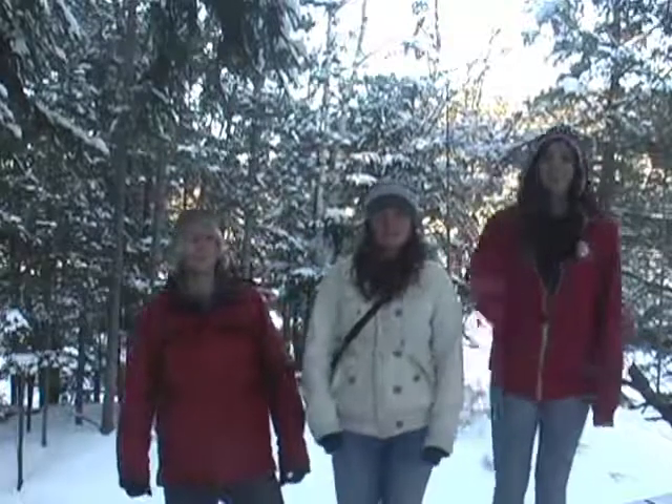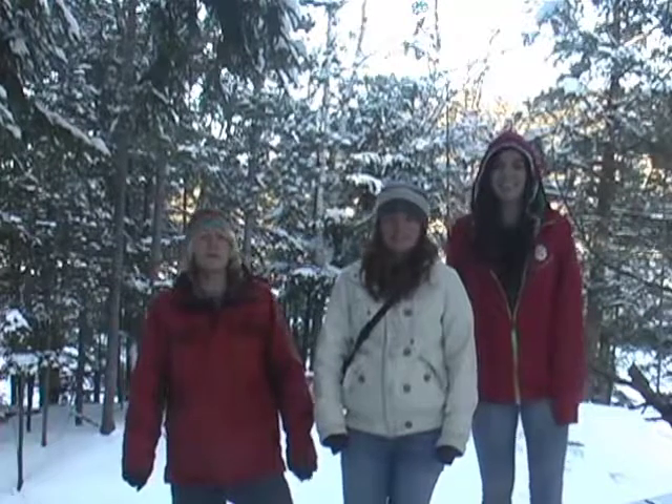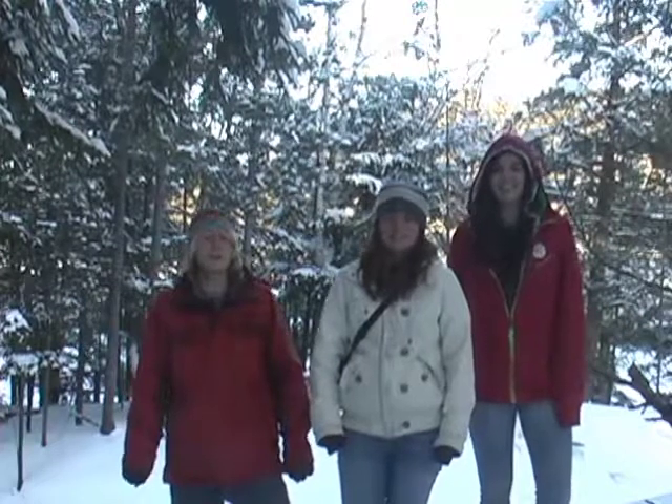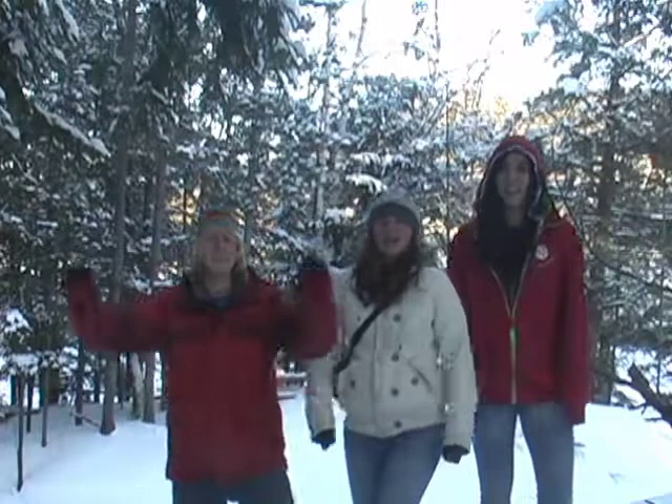Thanks for coming on a hike with us. I hope you enjoyed it and learned something. And remember, old growth forests are hard to find. So if you get the chance to visit one, respect it. And have fun!